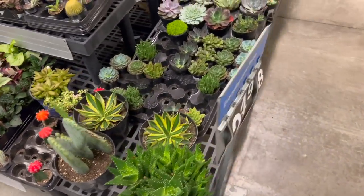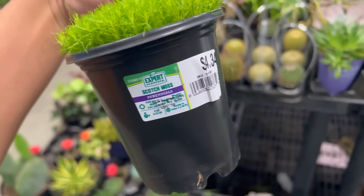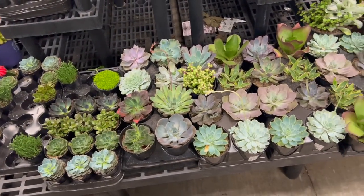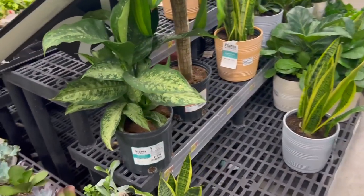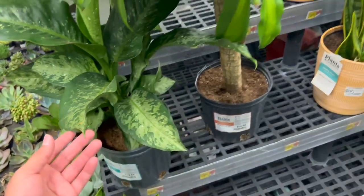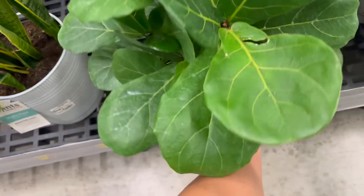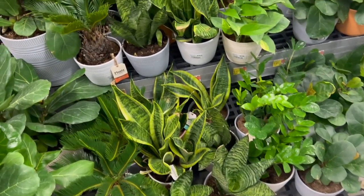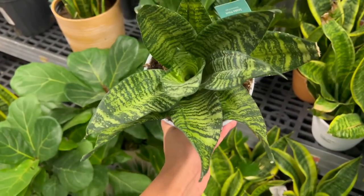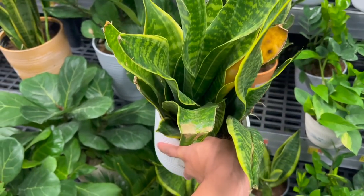The succulents and cactuses section — this is more like the outdoor section. There's scotch moss for $4.34, that would be so cute in a terrarium. There's a pour-over type bucket for $4.84. Look — some free fertilizer! Some snake plants, and these fiddle leaf figs are just stunning at $24.84 — if these were 50% off that would be $12, what a steal. Sago palms for $4.84. Look at these snake plants — I like this little bird's nest snake plant, it's a really good price and has a nice cachepot.